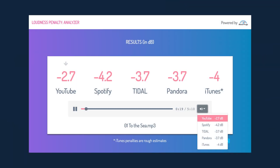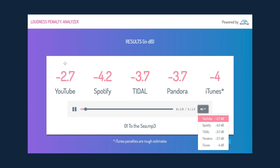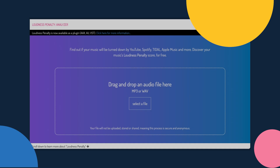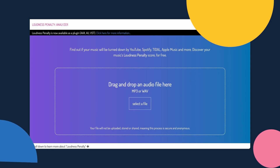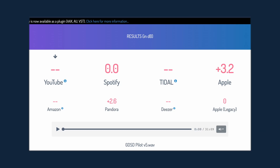Every platform has a different preference when it comes to how loud they like their podcasts, and if your podcast is too loud, they will limit the loudness, which can be detrimental to the sound of your show. To ensure your podcast remains intact when uploaded to platforms, simply upload your file to loudnesspenalty.com and it will tell you how much your podcast will be limited on YouTube, Spotify, Tidal, Apple Music, and more.